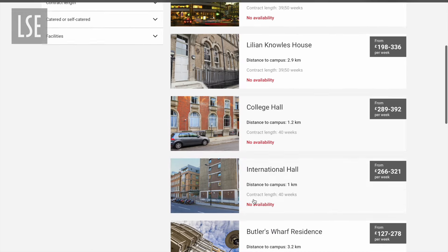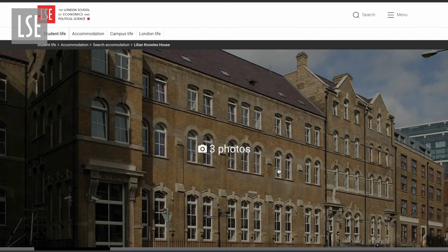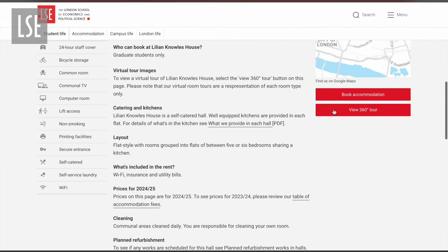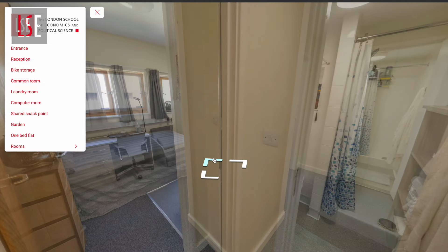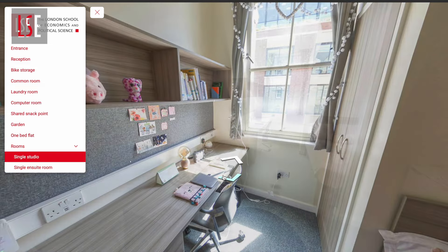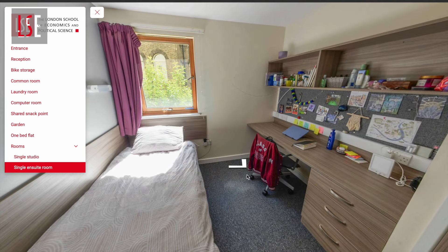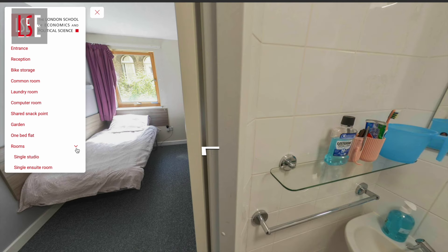I personally wanted to go for an LSE exclusive hall. Start by making a checklist of things. First, what kind of room are you looking for — sharing, en suite, double en suite, flat? Second, what's your budget? How much do you want to spend on rent as compared to other things? Is there an accommodation providing the kind of room you want within your budget? And then you decide accordingly.